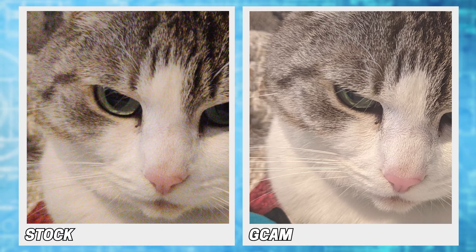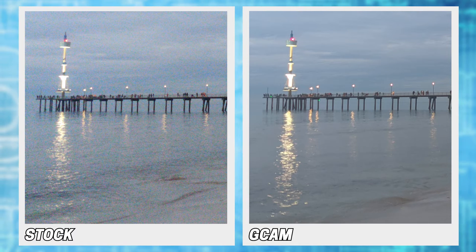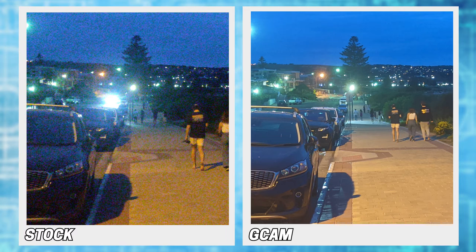Rounding things out with some quick photo samples, the stock camera of course works in a pinch, but Gcam works even better. It just offers better dynamic range, more detail, and less noise, which becomes even more pronounced in night shots.